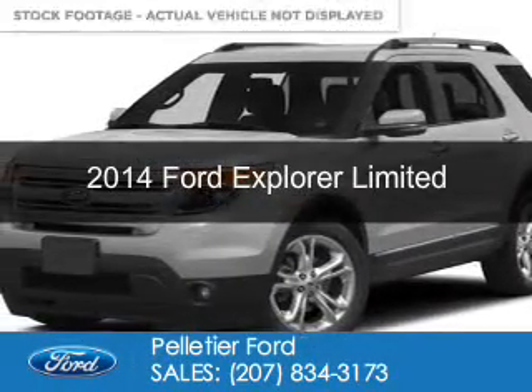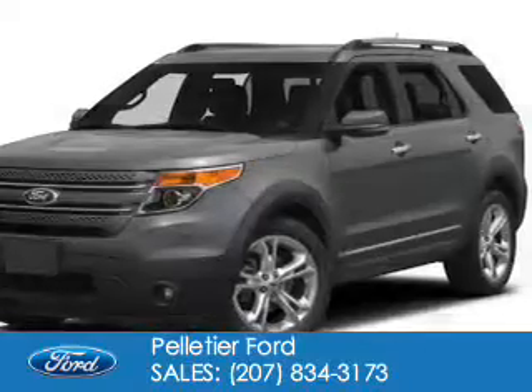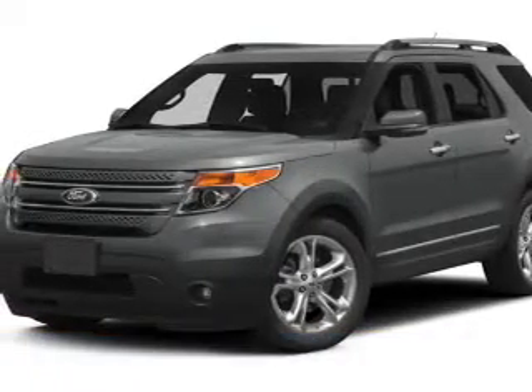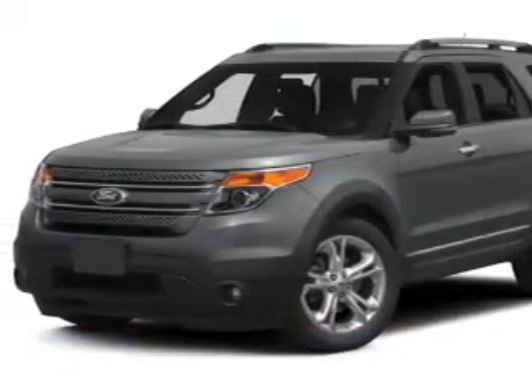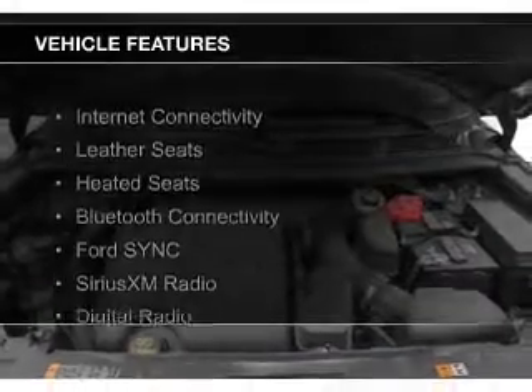This is a used 2014 Ford Explorer. It's powered by four-wheel drive, a 3.5-liter six-cylinder engine, and a six-speed automatic transmission. The features include internet connectivity,